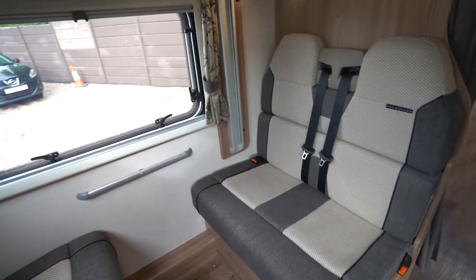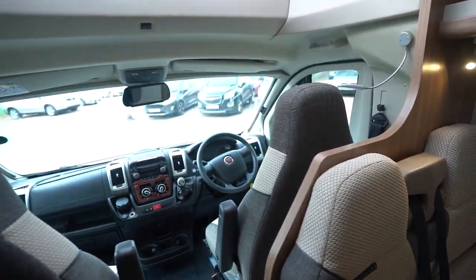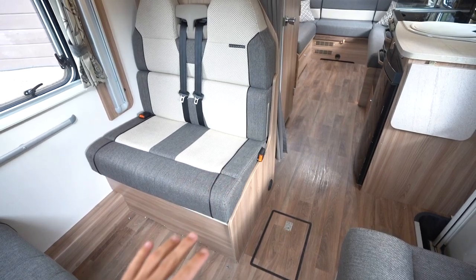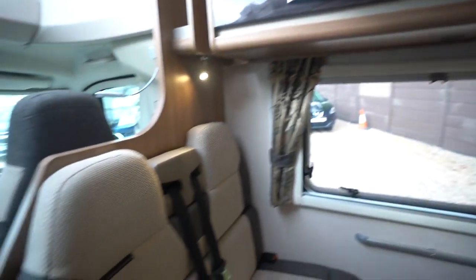There are two seatbelts either side, so you can have four people travelling here and then two in the front. As I say, you've got a bed in the back, a bed in this area, and a bed above — so it is a six berth, six seatbelt motorhome.